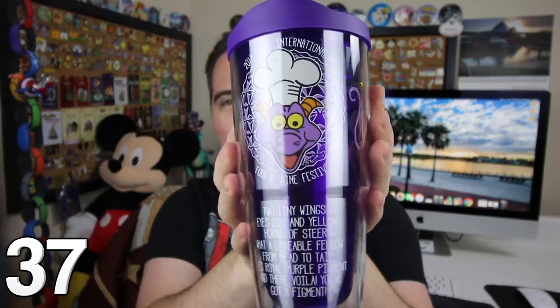From the 2018 Epcot International Food and Wine Festival, you can see the Figment Tumbler right here — a very cool purple tumbler with a lot of room inside. 'Two tiny wings, eyes big and yellow, horns of a steer — what a lovable fellow. From head to tail he's royal purple pigment, and there, voilà, you've got a Figment.'